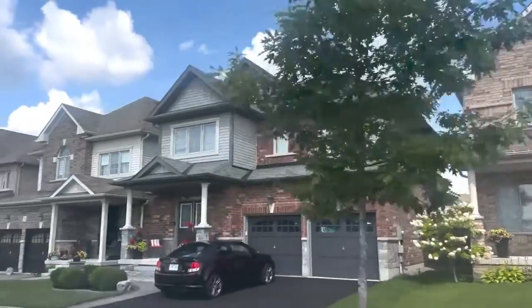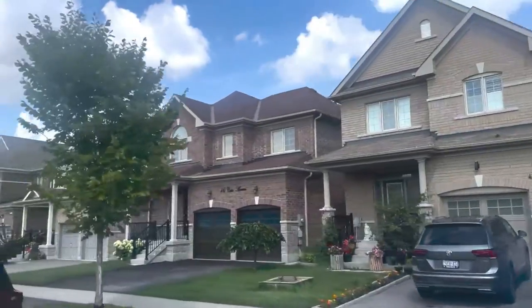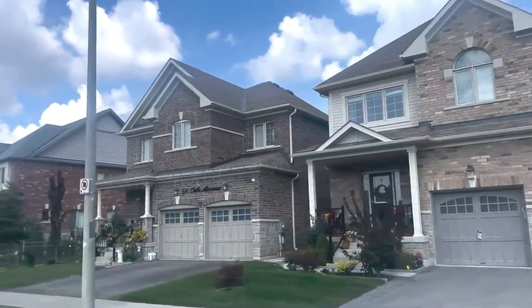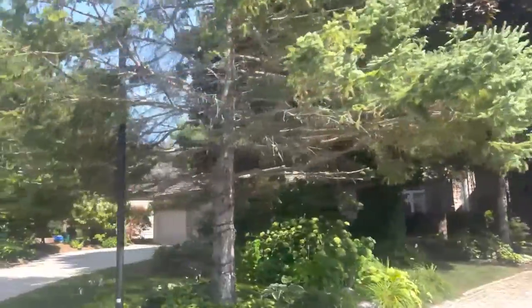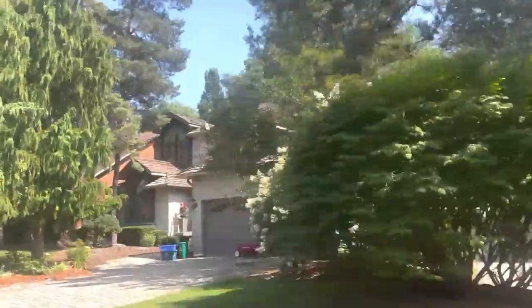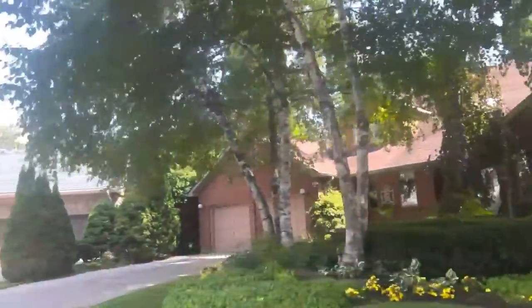From $950,000 to about $1.1 to $1.15 million will get you an absolutely gorgeous home in Courtice — four bedrooms, two-car garages, large lots, executive style homes. And if you're looking for a custom-built showstopper, Courtice has those as well, so there's really an option from the first-time buyer all the way up to the $2 million home.